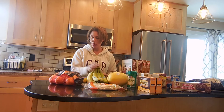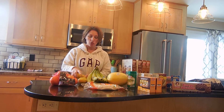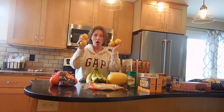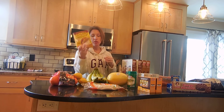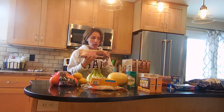We have bananas — we always have bananas — some navel oranges, and lemons. We've been trying to drink more lemon water and even hot water in the morning with just lemon in it; it's really good. We also have some hard shells for taco night.